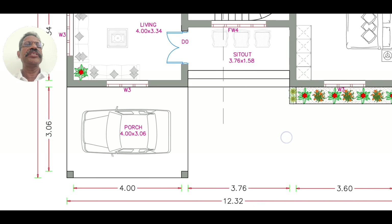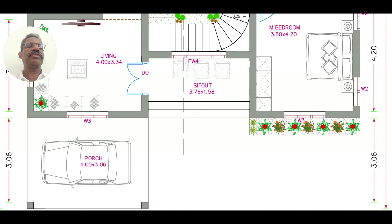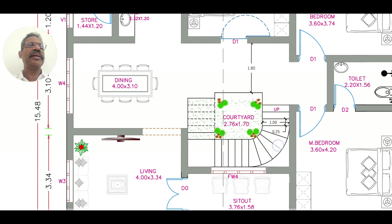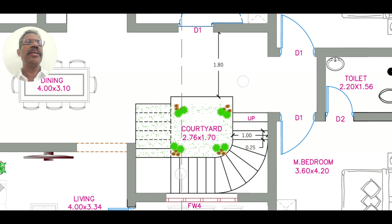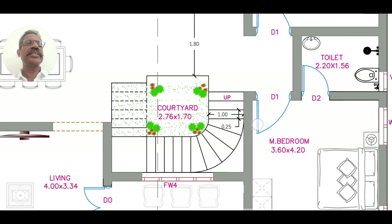The living room is located here. In this dining area, we have all the rooms. We also have a space in the dining area, a staircase, and a courtyard.